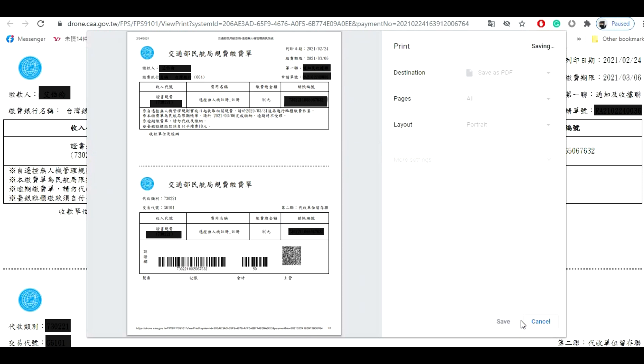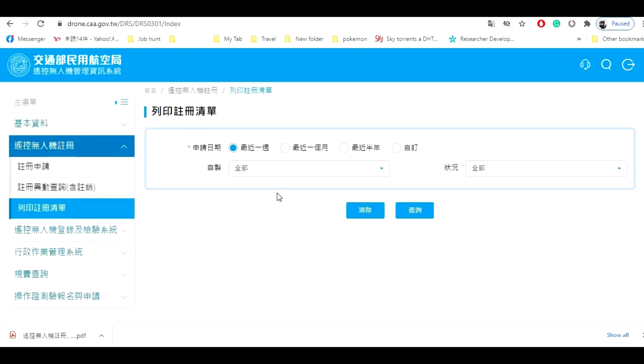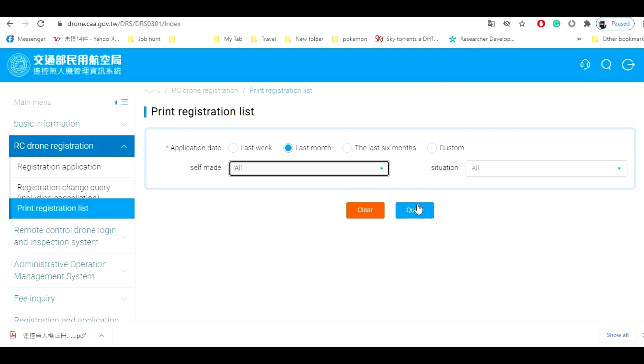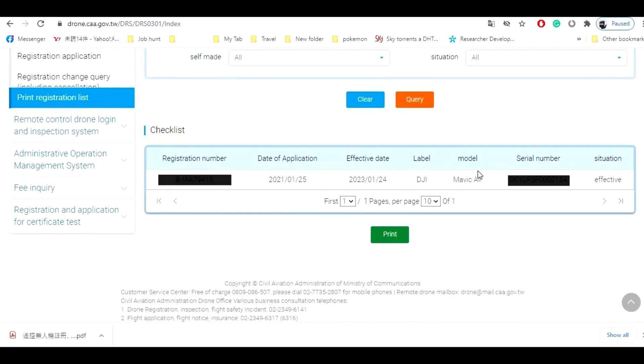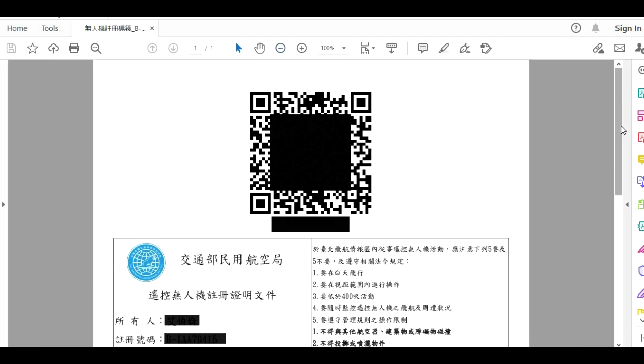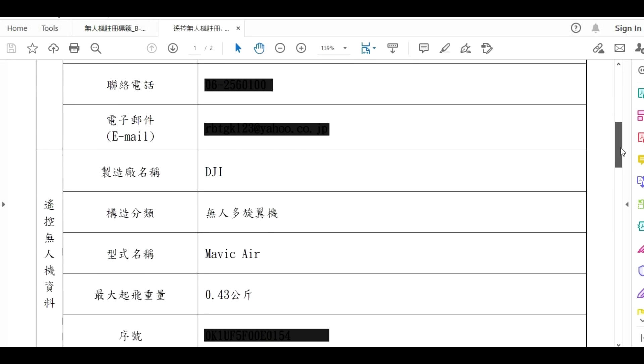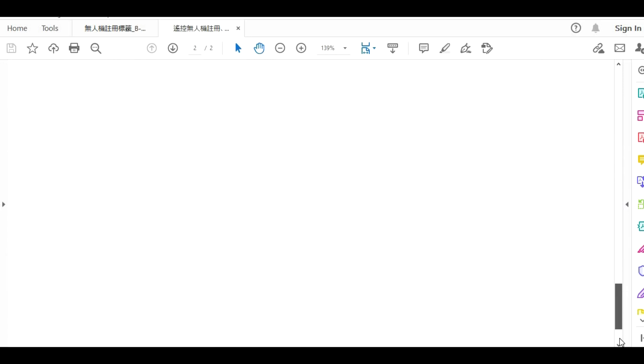Once payment is made, wait for a few minutes and open remote drone registration. Select 'print registration list' — the selection defaults to last week. It will show the drone you have just registered, showing the expiry date which is 2 years. The drone details will display here and you need to print the registration label. This label is like an identification card or certification that the drone is registered. Print it, make sure to bring it at all times, and also print the registration number and stick it onto your drone so it is easier to verify that the drone is registered.